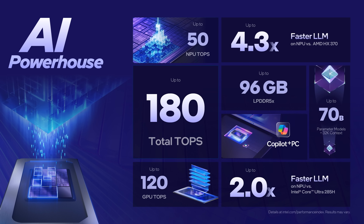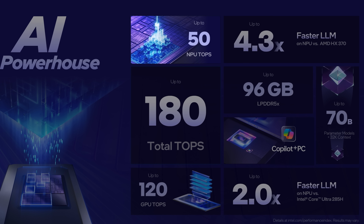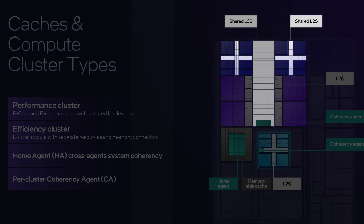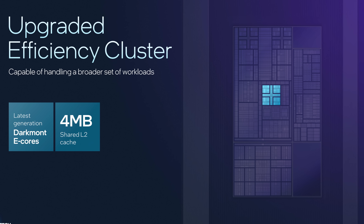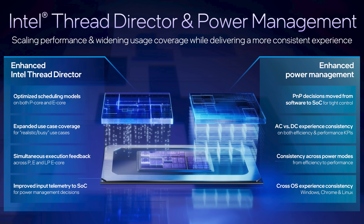The new IPU looks poised to significantly improve webcam performance and flexibility for form factors demanding more cameras. The new NPU is amazing — not because it has more AI TOPS, but because Intel opted to maintain the same 50 TOPS performance from last generation while shrinking it and reducing power consumption, spending that die area on other things. Stellar choice. There's also improved cache sharing between P-cores and extra E-cores, and a better thread director for task scheduling.